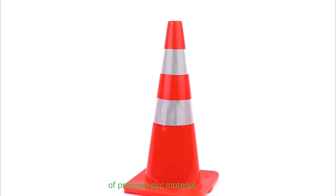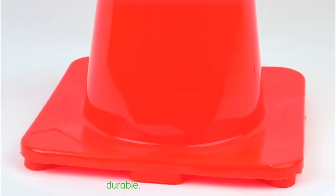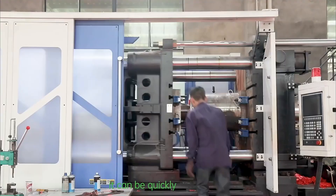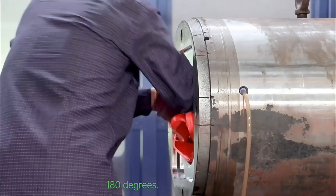Traffic Cone is made of premium PVC material, which is soft and durable. After rolling or being run over by vehicles, it can be quickly restored to the original state, and can be folded 180 degrees.